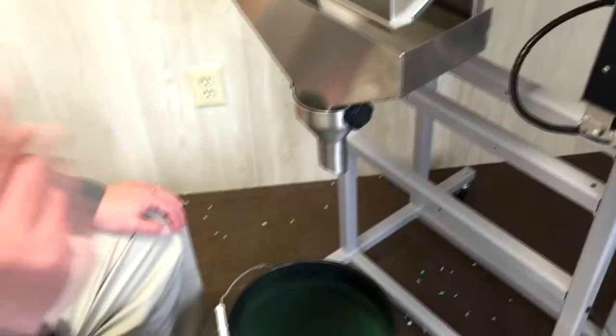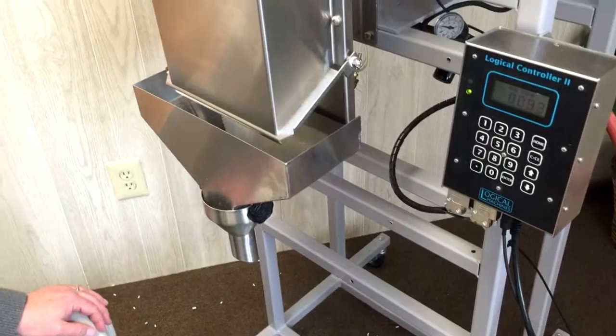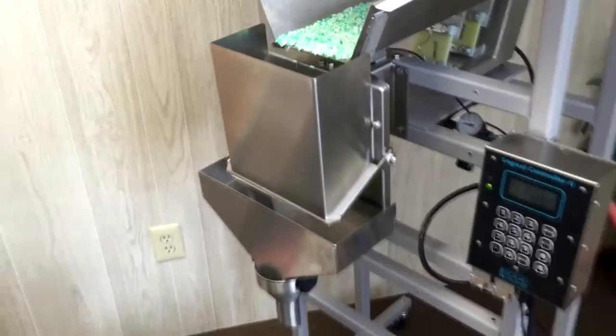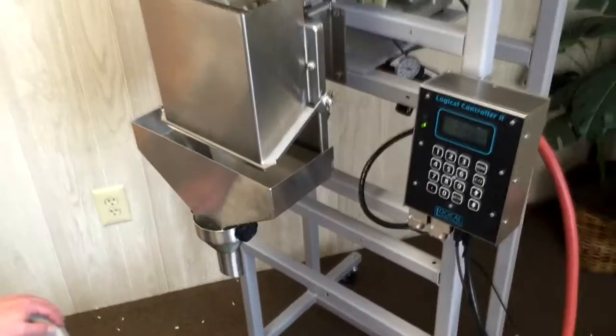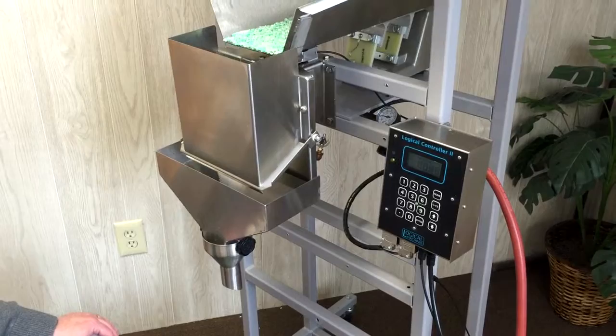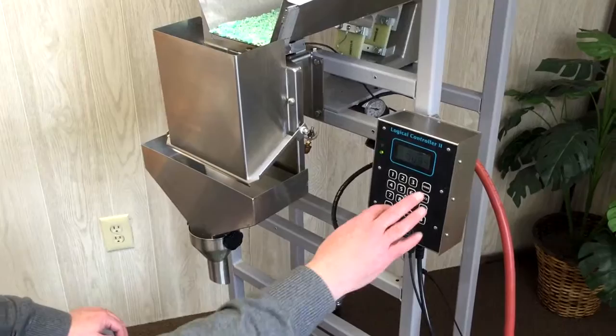When we see the next one, you'll see that we're going very high tolerance on it with just a gram above or below of a very small fill, and you'll see the difference in the way it works. It drops, closes the gate, still within tolerance. If you want it to be closer you could cut the bulk time more, but then that lengthens out the time of your fill. Now it's dribbling, and then it's done.